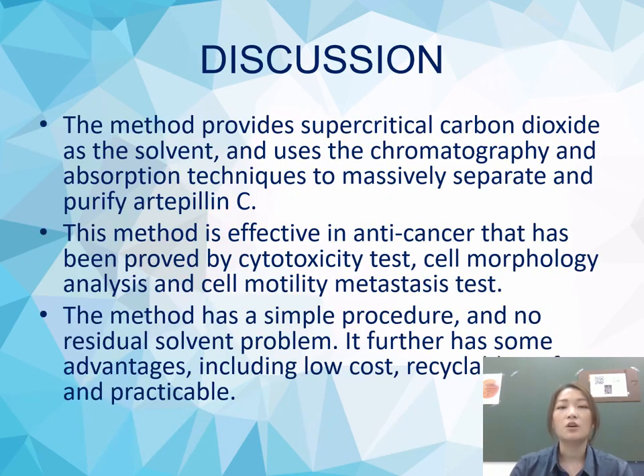Our discussion of the results: the method uses supercritical carbon dioxide as the solvent and applies chromatography and adsorption techniques to massively separate and purify Artepillin C (ARTPNC). This method is effective in anti-cancer activity, as proven by cytotoxicity tests, cell morphology analysis, and cell motility metastasis tests. The method has a simple procedure and no residual solvent problem.